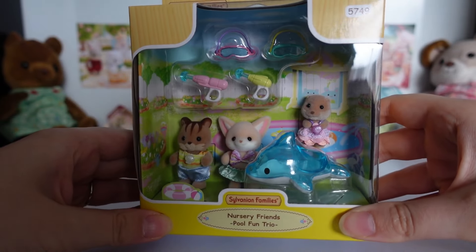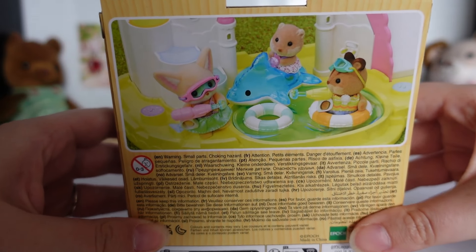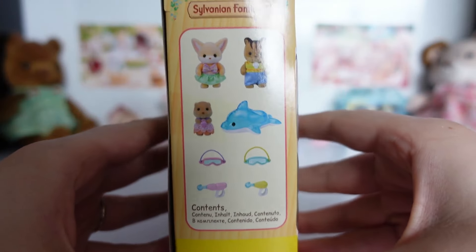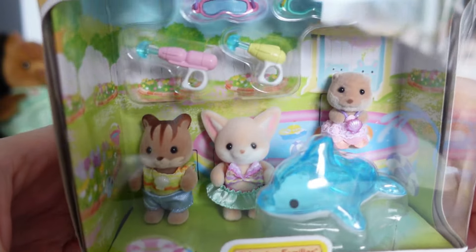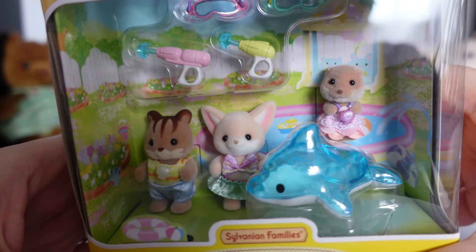Those two were duos, but this set has three babies and is called the Pool Fun Trio. It's definitely a summertime set, with the babies wearing swimwear-type outfits. From left to right we have Squirrel Ambrose Walnut, Yuli Fenwick the fox, and newborn otter Nicola Spashi. The two regular babies have goggles and water guns which they can hold, and the dolphin looks like an inflatable pool toy. From the picture on the back, it looks like Nicola can actually fit inside the dolphin. The outfits are more complex than the usual rompers, which I appreciate, especially as it makes sense for swimwear.